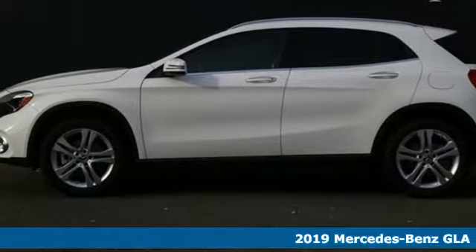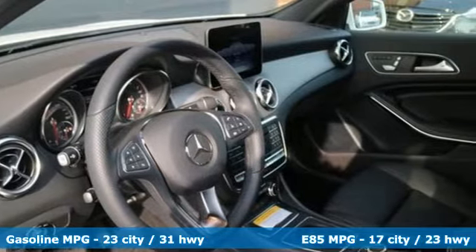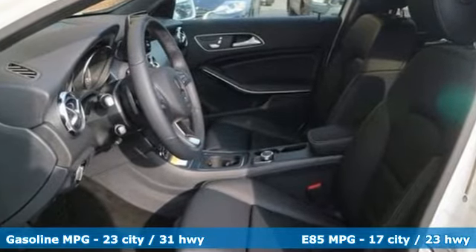It's a new 2019 Mercedes-Benz GLA. This GLA's the perfect mix of flexibility, fuel efficiency, and fun, with engineering that delivers capability, luxury, and class-leading innovation. And with features like these, every drive's a pleasure.